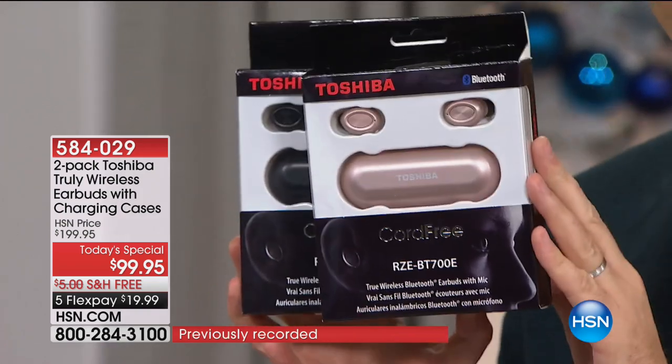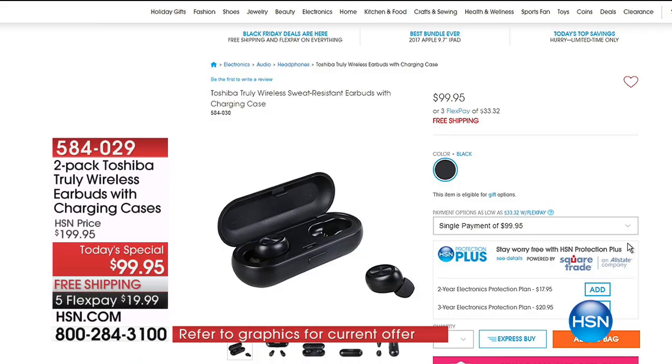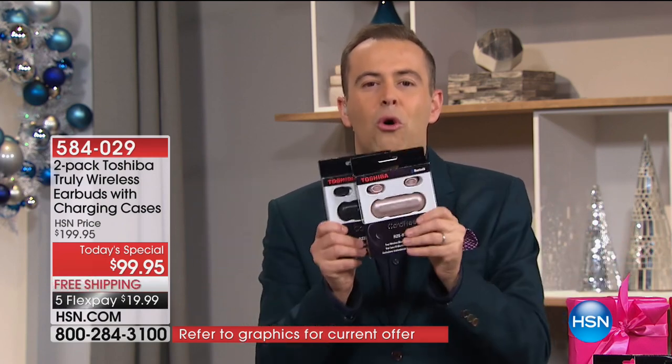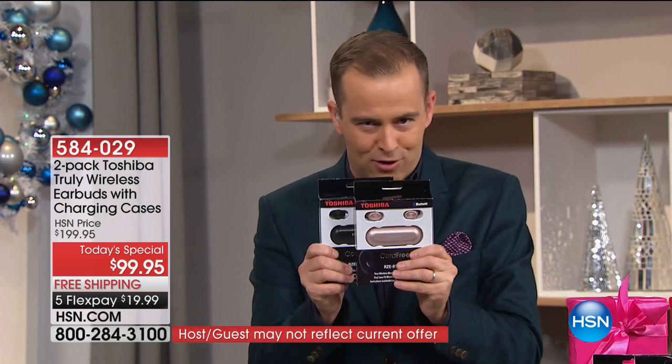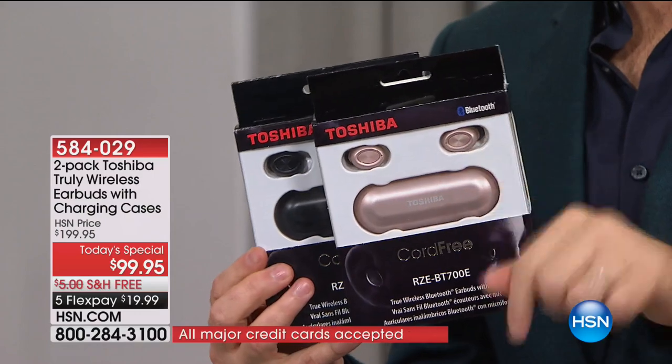Just to highlight that price — one of these is $100, and it's worth every penny. When you hear the sound with your ears, you'll know it's worth every penny. When you realize the convenience of the charging case, the built-in microphone, you can take calls — they are truly freedom. You're not tethered. If you call tonight, you will not get one for $100 — you will get two for $100. It is two for the price of one.